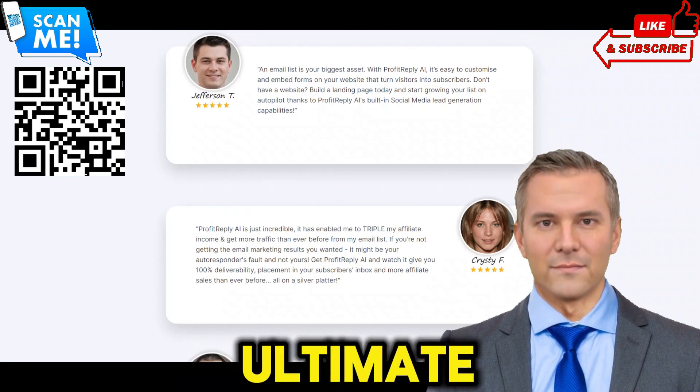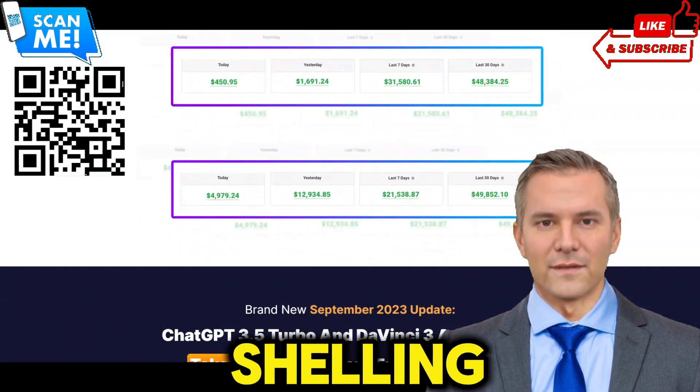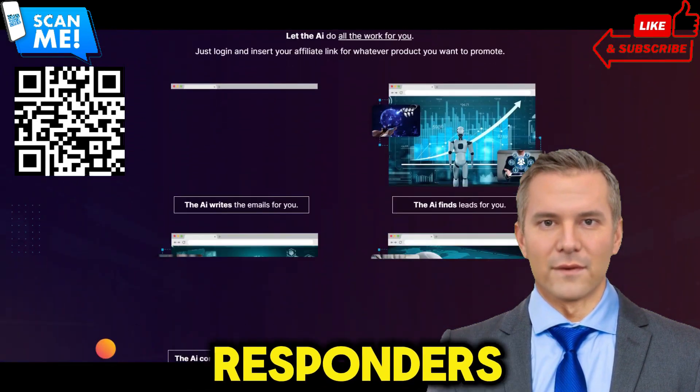Introducing ProfitReplyAI, the ultimate solution to all your email marketing woes. Say goodbye to the days of shelling out hefty monthly fees for autoresponders that underperform.